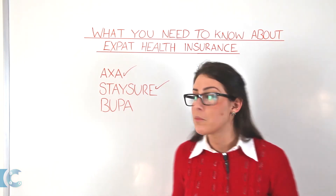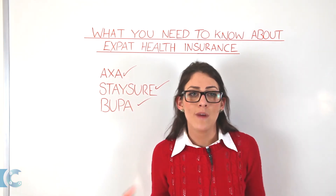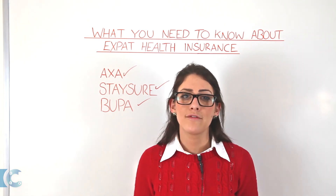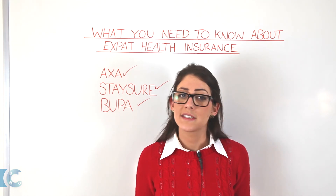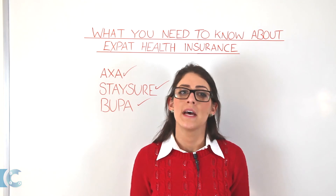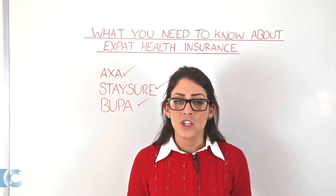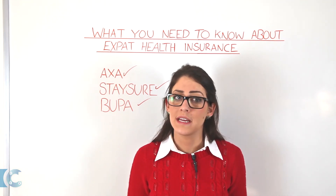Lastly we have Bupa. Bupa is one of the most reputable companies offering annual health insurance plans for individuals and families. Bupa includes worldwide medical insurance as standard, which gives you access to essential hospital treatment, but also lets you customise your cover to suit your needs for options such as pre-existing conditions and extended wellbeing should you need it.